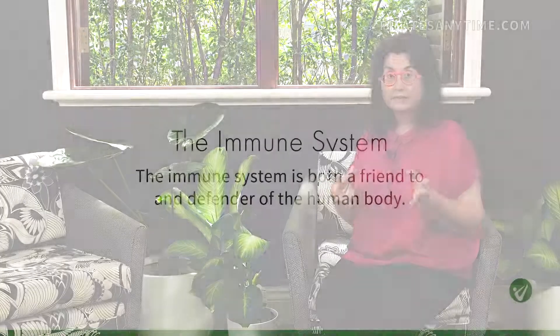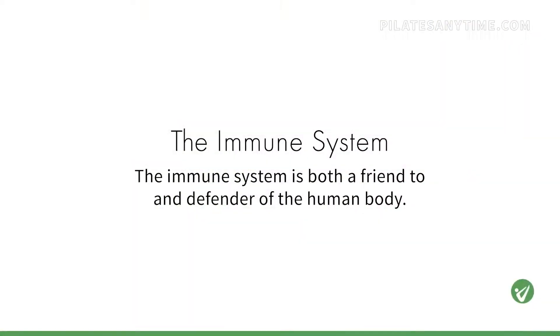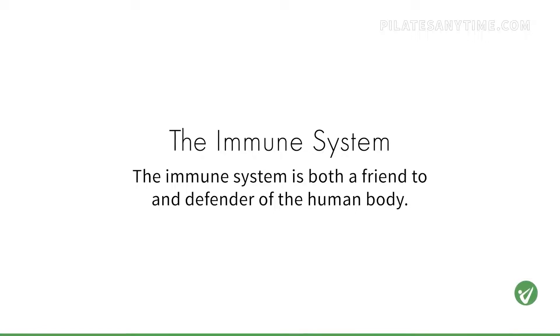The immune system. Now there are some people that see the immune system as this defender against the environment. There are other people who see the immune system as a team player, a way that allows us to work with the environment and to continue living in what can be a pretty harsh world. Now, what I'd like to say is that our immune system is probably a little bit of both — it's both a defender and a friend.